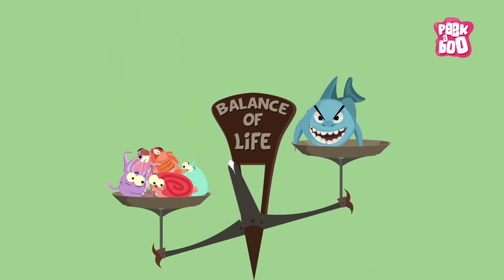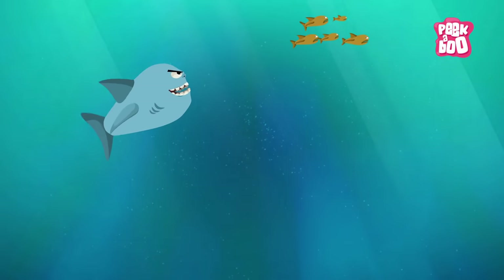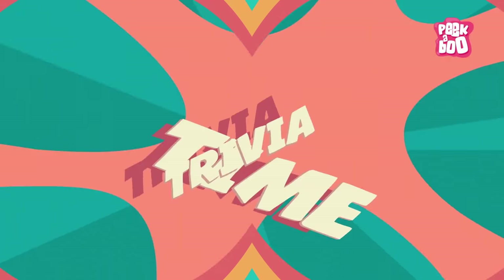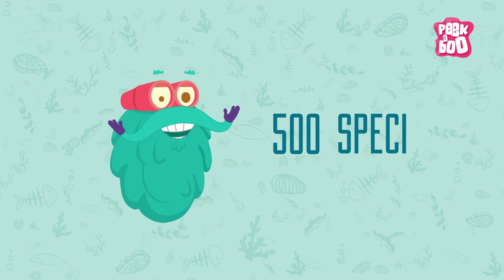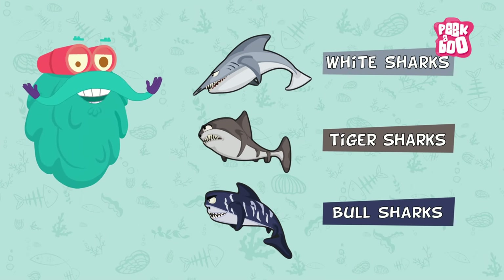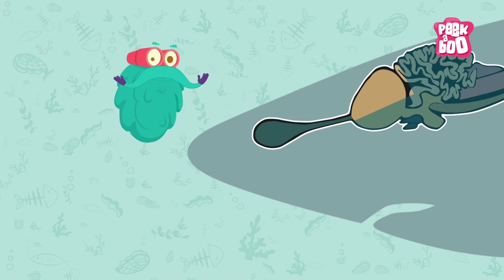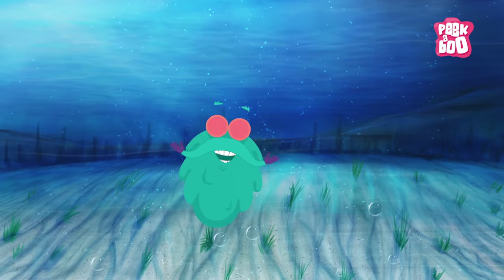Sharks also help a lot in maintaining the balance of life. Since they are at the top of the food chain, they keep the marine population in check. Trivia time! There are approximately 500 species of shark. Out of these, white sharks, tiger sharks and bull sharks are the most dangerous. Sharks have an extremely strong sense of smell — almost two-thirds of their brain is dedicated to the sense of smell.